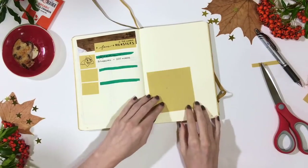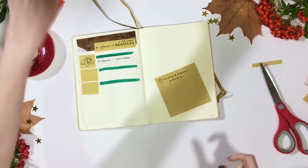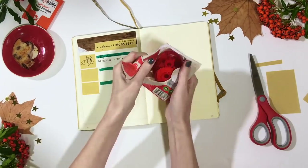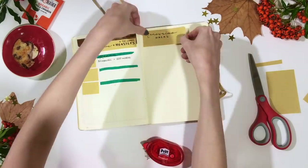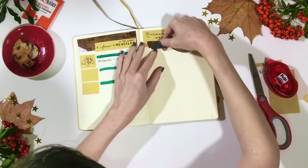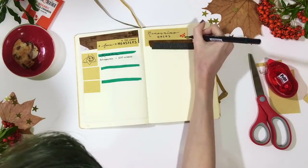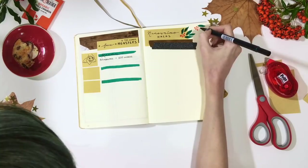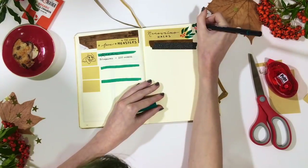This spread is "NaNoWriMo Hacks" — another super simple spread, just a list and a place to note down tips or hacks that you find really useful for this NaNoWriMo. I actually have two separate videos on NaNoWriMo hacks, so if you're looking to fill out those pages I'd definitely recommend checking those out. People are sharing amazing tips and tricks on Twitter and in the forums, so it's nice to have a place to note down the ones that might work best for you.